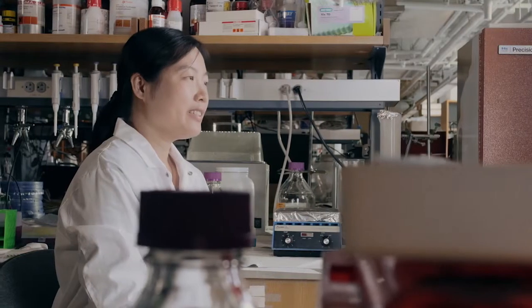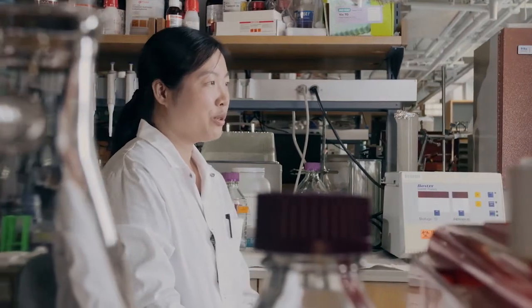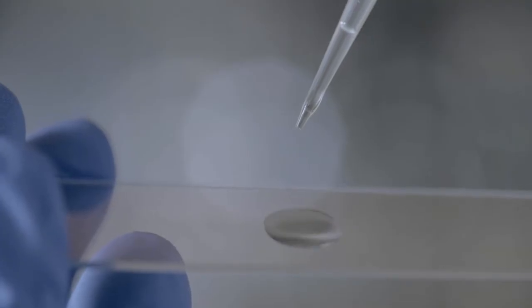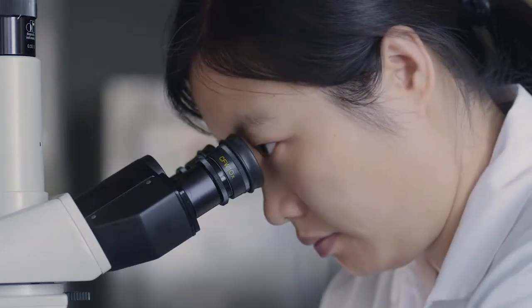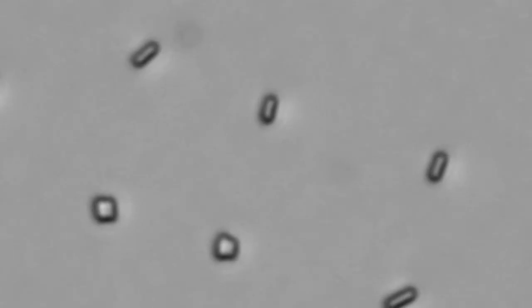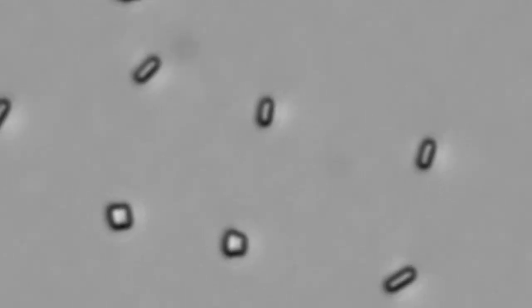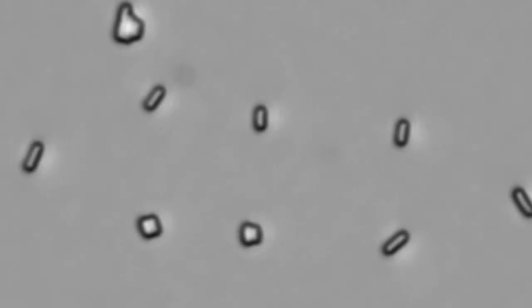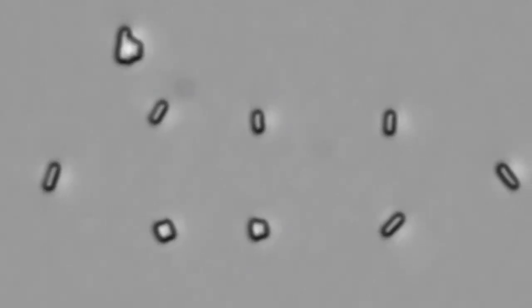Cell is conventionally considered as a factory for producing chemicals, but its own mechanical properties are always neglected. Here, we are looking at its unique cellular structure. By absorbing or releasing moisture from its intracellular components, cells can swell or shrink in a second.